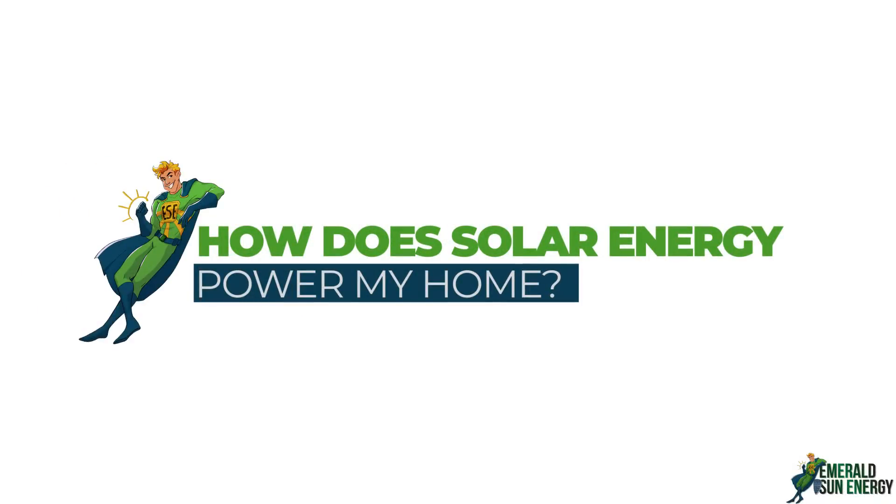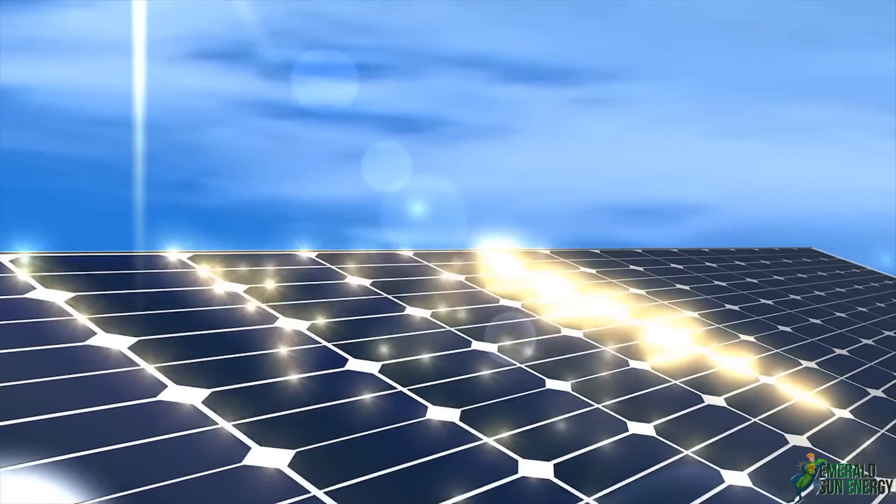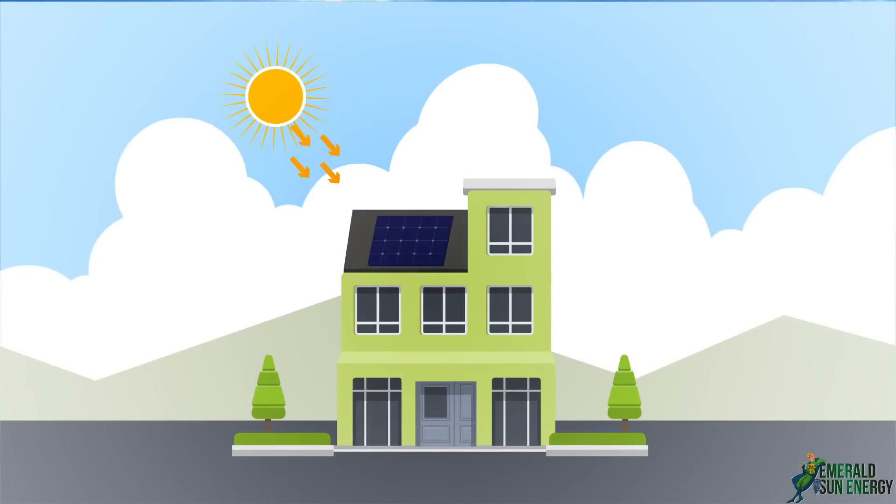How does solar energy power my home? The main idea behind solar power is the production of electricity from sunlight. With the help of solar panels, sunlight is converted into electricity.